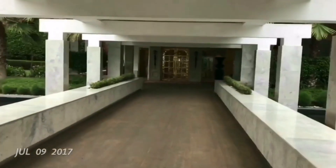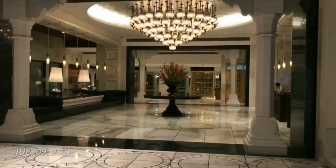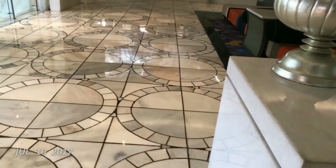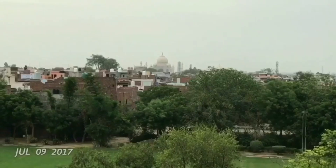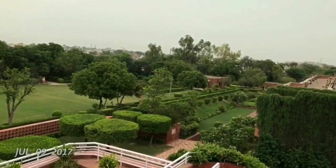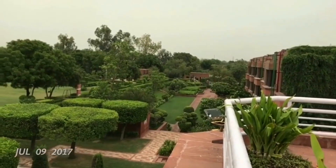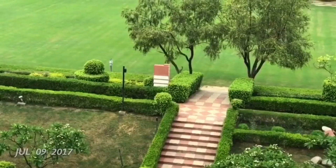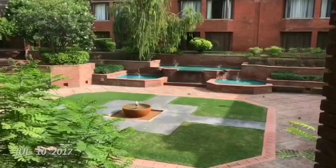Then we reached ITC Mughal in Agra. The hotel was really beautiful. One of the reasons for choosing this hotel in particular was that you could see the Taj Mahal from the hotel. There was another hotel much closer, but it cost 4 times as much — it was the Oberoi Hotel. That was out of budget, so we stayed here.